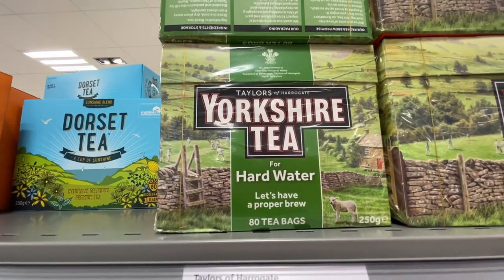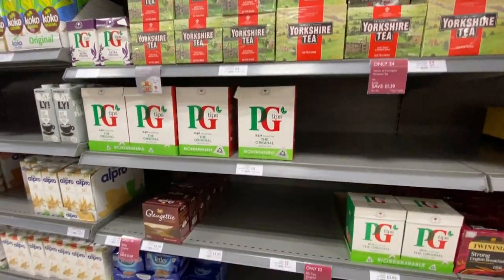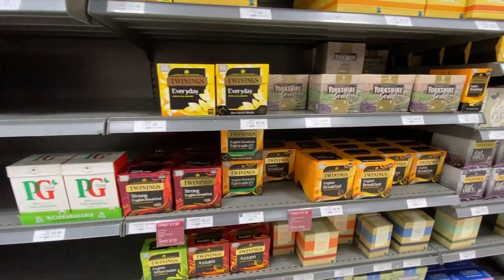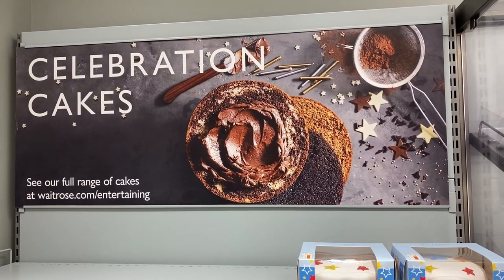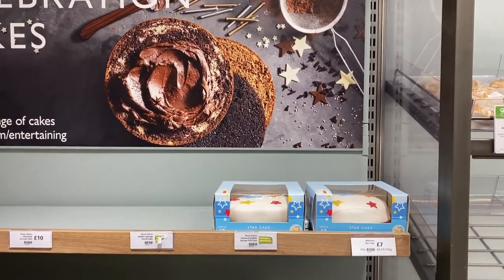I've never seen that before — tea for hard water! Yorkshire Tea, PG Tips, Tetley, and Twinings. So like in ASDA, the frosted cakes are very few and not in a refrigerated case, which I think is strange.